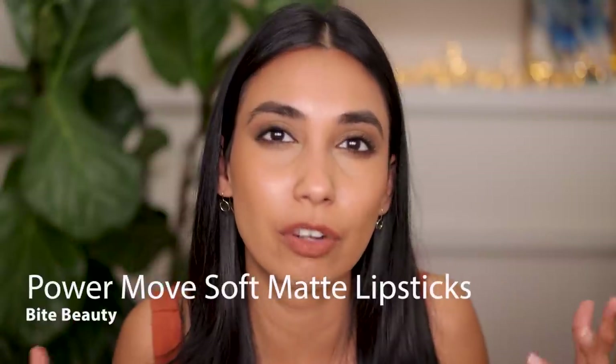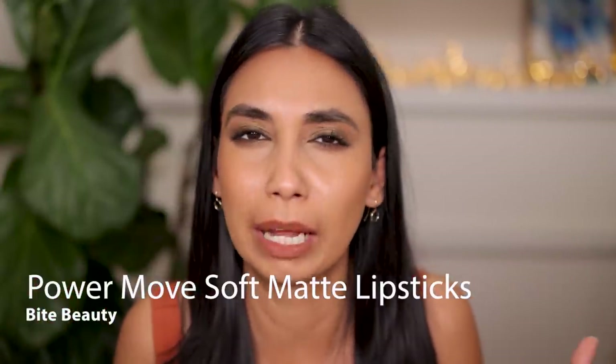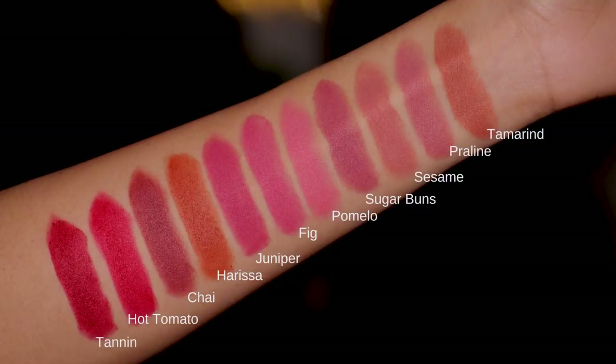Bite Beauty came out last year with their reformulated lipsticks and I love them. This range is very pigmented, smooth, and comfortable. The shade selection is spectacular - you can get everything from nudes to peaches to pinks to reds. Some of my favorite shades are Harissa, Chai, Tamarind - I love the peachy look of Tamarind - and Sugar Buns, which is a great pink.